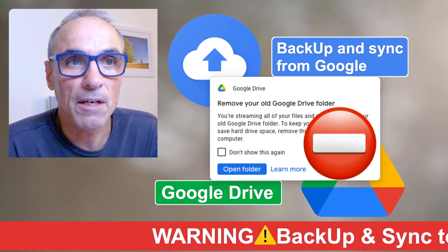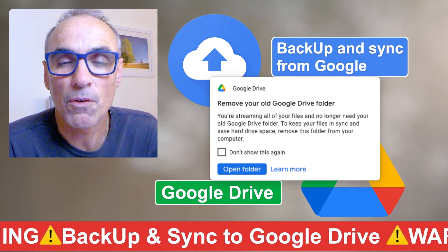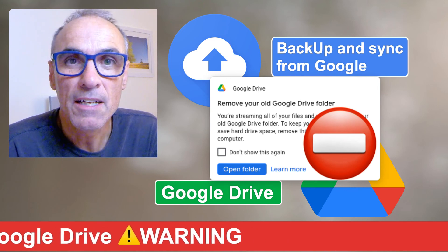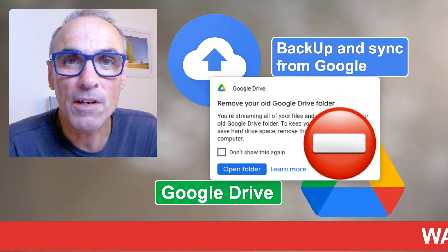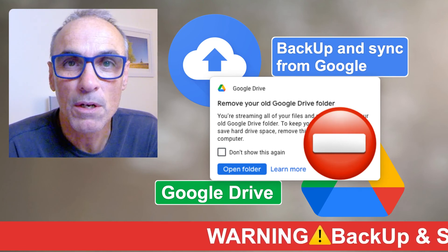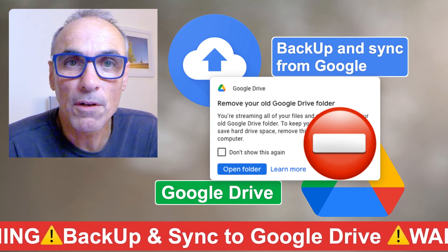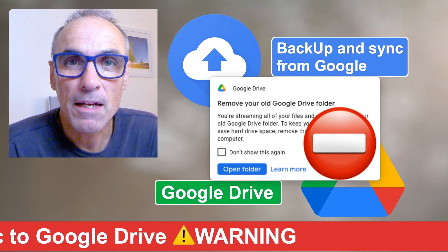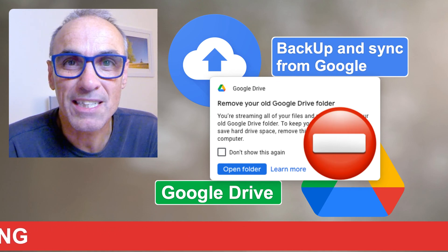That's the warning I'm going to give you: don't just delete your Google files from your Google folder because they might not all be there on the cloud. Just keep that in mind. Hopefully if you're transferring to the new system it will work well for you, but just be careful. Hopefully you'll find this helpful — just a little heads up. Enjoy yourselves, have a good time, speak to you soon. Cheers.